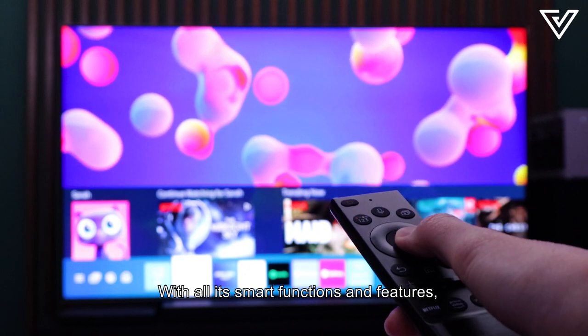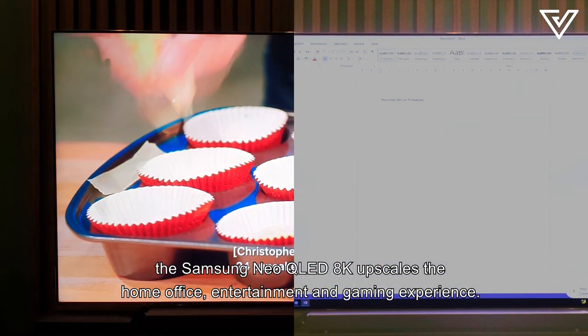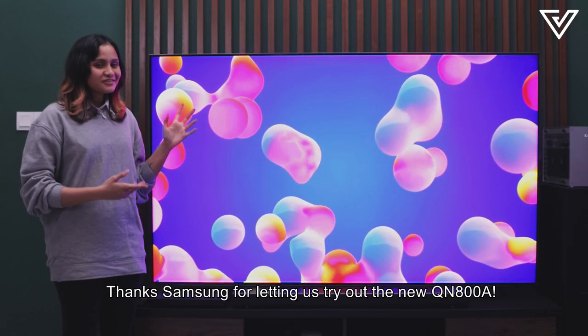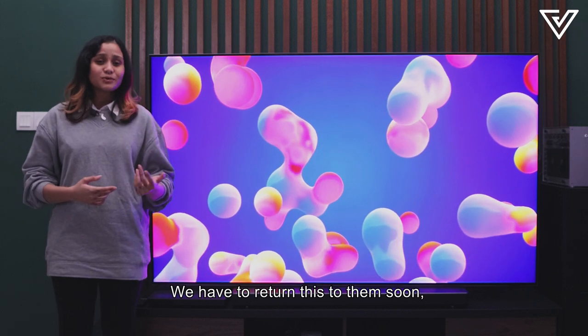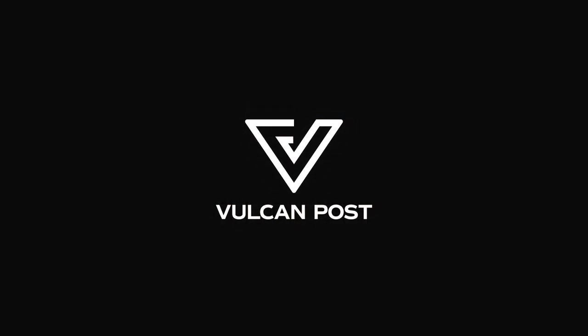With all its smart functions and features, the Samsung Neo QLED 8K upscales the home office, entertainment, and gaming experience. Thanks Samsung for letting us try out the Neo QN800A. We have to return this to them soon, but till then, let's do some gaming first.